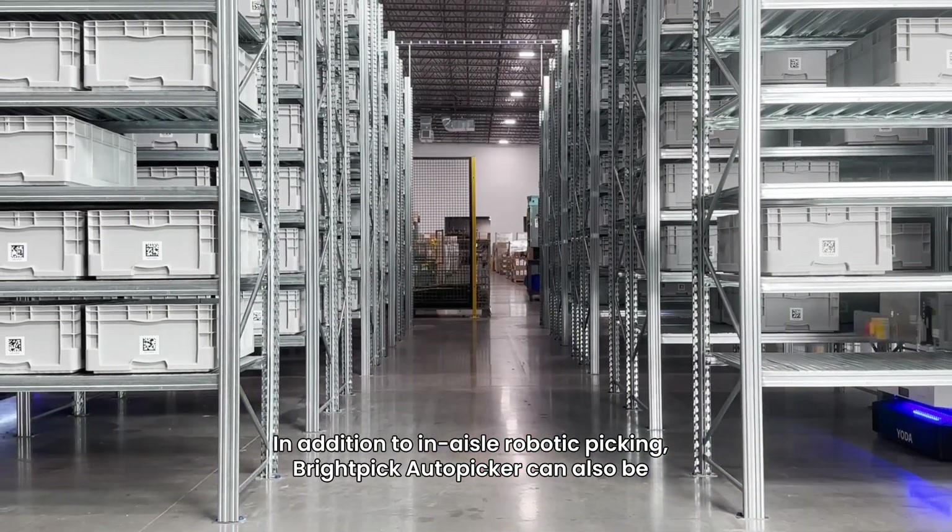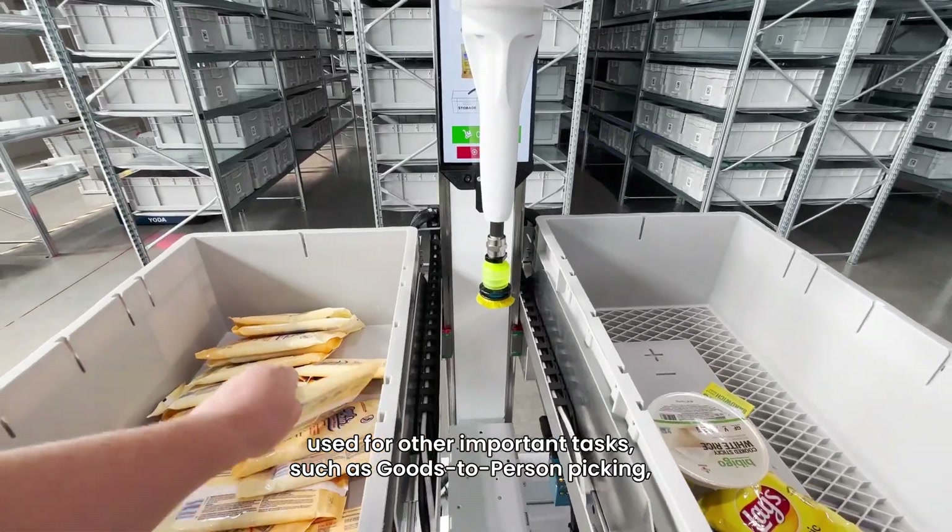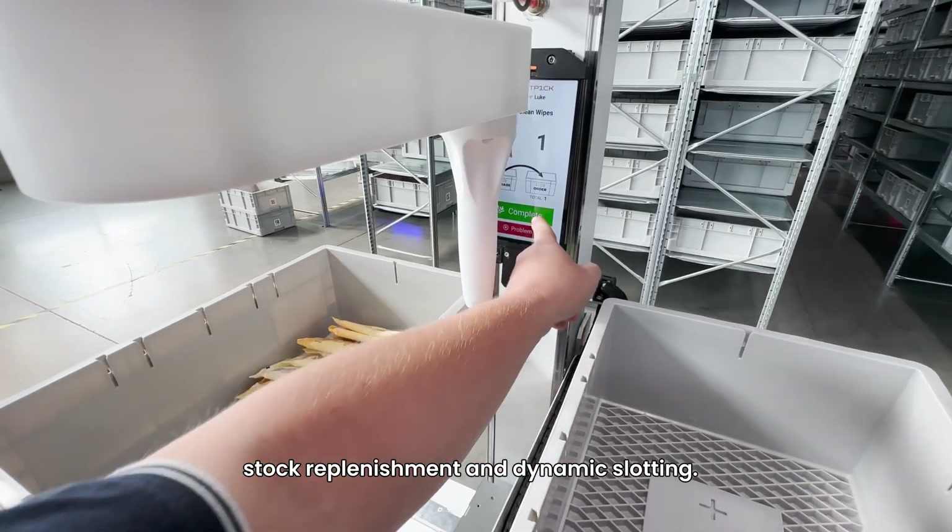In addition to in-aisle robotic picking, BrightPick Autopicker can also be used for other important tasks such as goods-to-person picking, stock replenishment, and dynamic slotting.